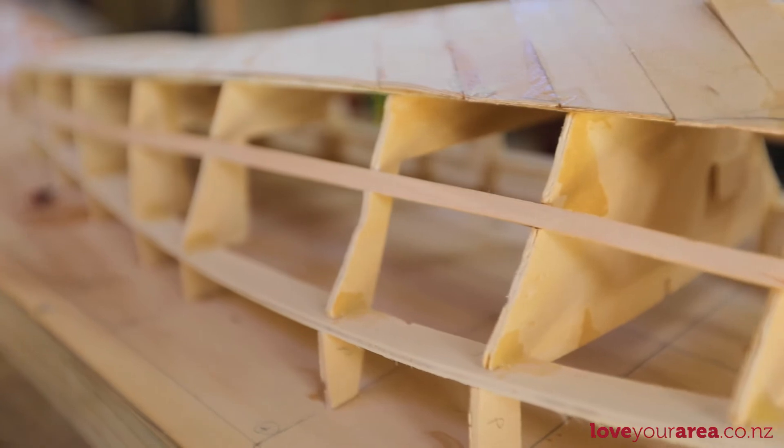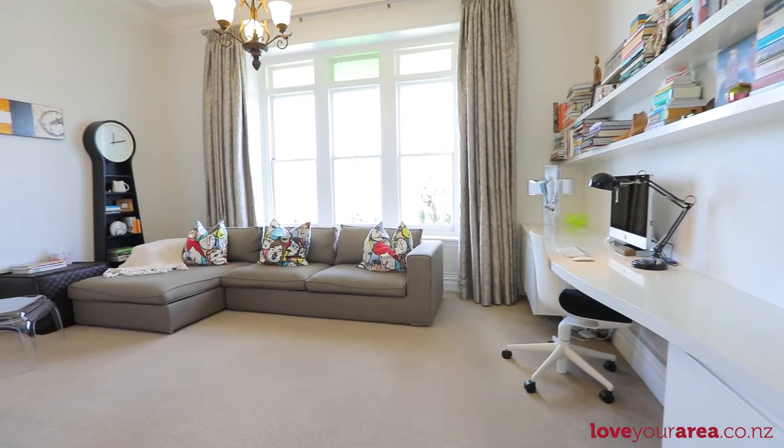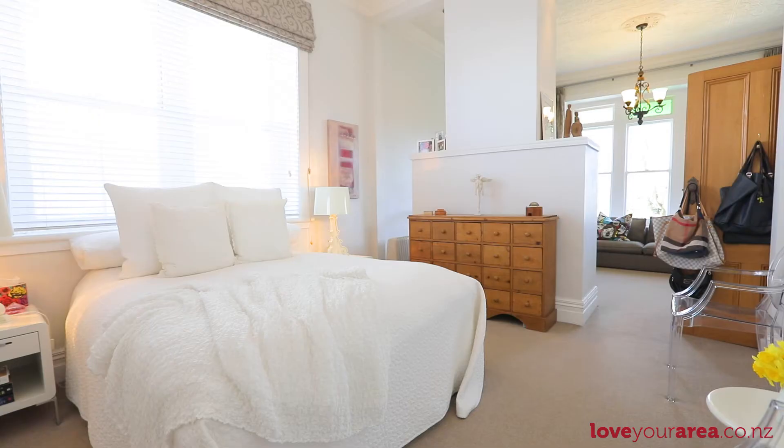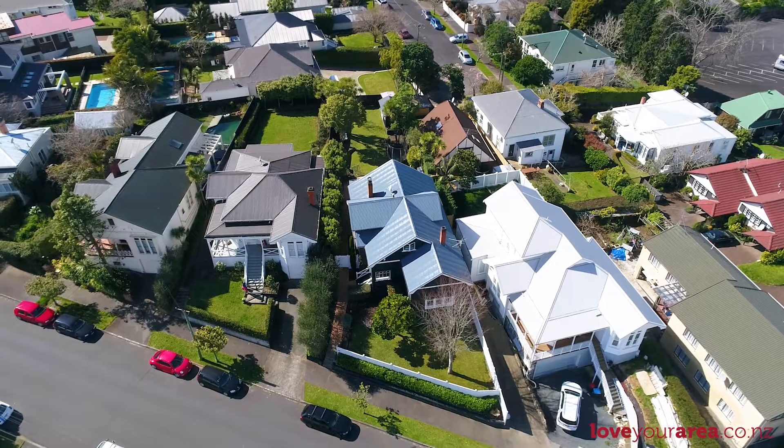Artists and hobbyists will adore the separate studio workshop, and a lounge study off the master bedroom provides a work-from-home option or perhaps conversion to a fifth bedroom.